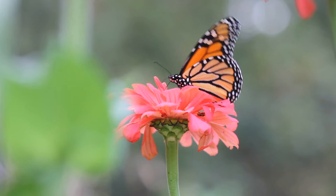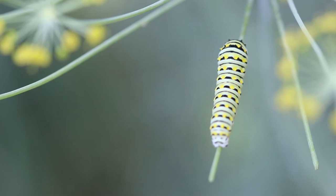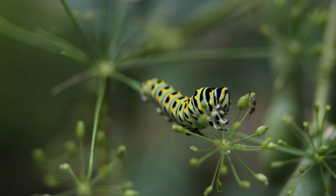If you grow dill or parsley, you might see some of these little fellows crawling around on your herbs. These are black swallowtail butterfly caterpillars. I use some of the dill that I grow, but I mostly plant it for the butterflies and the little caterpillars.